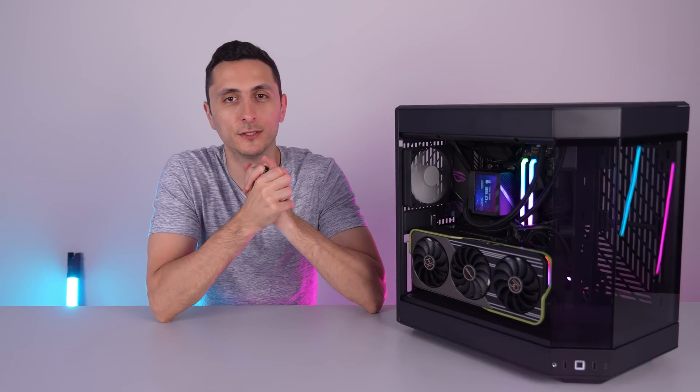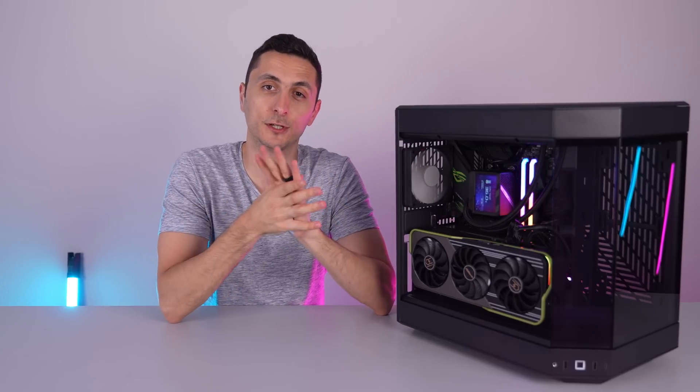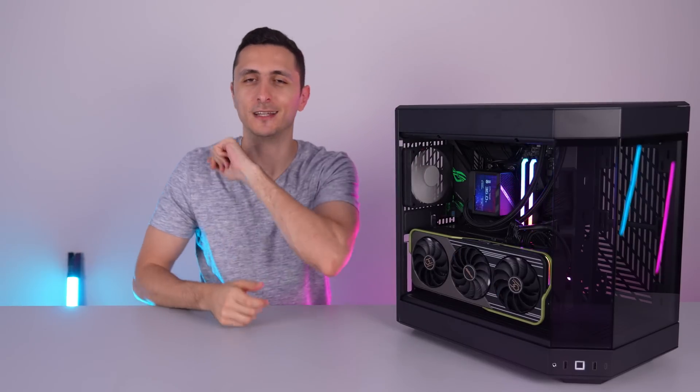I appreciate you watching the video. If you enjoyed it, toss a like, especially if you want to see more videos like this in the future. Thank you so much for watching, and I'll see you guys very soon in the next one.